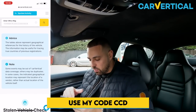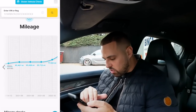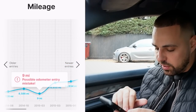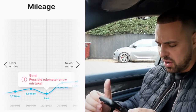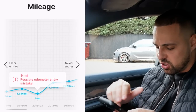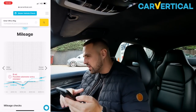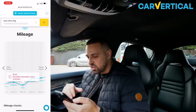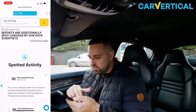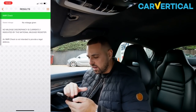Stolen vehicle checks in various countries, not just the UK. There's a graph showing the mileage - it's all consistent. However, at one point it shows nine miles, going from 14,000 to 3,000 to 8,000 and then nearly 20,000, but in that time it went down to nine. You might assume a car's been clocked, but you can clearly see it's just a data entry mistake. Double check with Car Vertical and HPI - the NMR national mileage register is all clear as well.